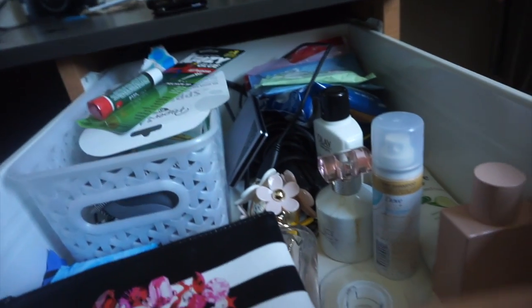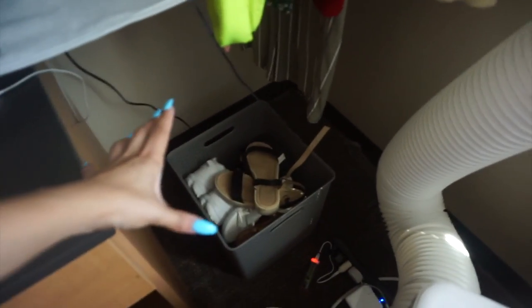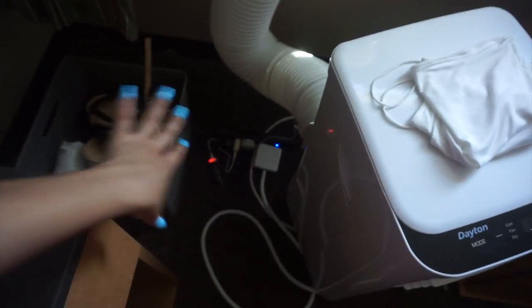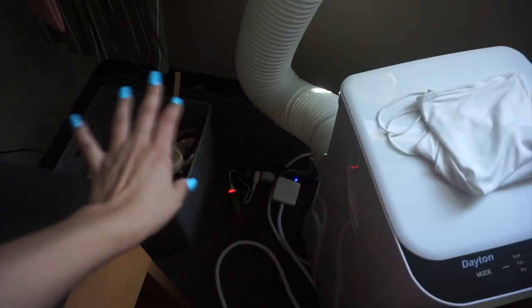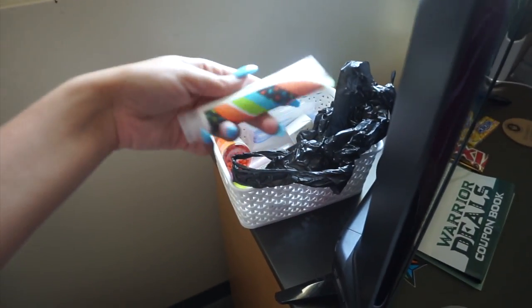These drawers are actually super spacious — they go in really far and are really deep. To the right of my desk I have a little bin that holds my shoes. I have a power strip with all my electronics plugged in. Behind here I have medicines and some stuff my mom brought from the hotel, like shampoos and such. I also have this CBD bath bomb — I don't know when I'm going to use it but I have it.